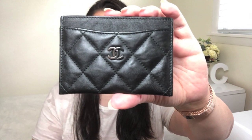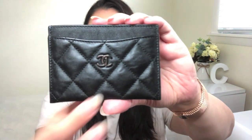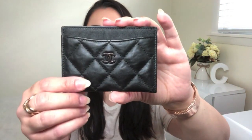Here is the Chanel flat card holder. It measures 4.4 inches across, 3 inches in height, and 0.2 inches in depth. It currently retails for $425 US dollars, and that is the lowest price point for this card case. Some are retailing for $450 or even up to $500 — that depends on the type of leather, the hardware, or extra detailing. This particular one is $425 US dollars currently in 2019.